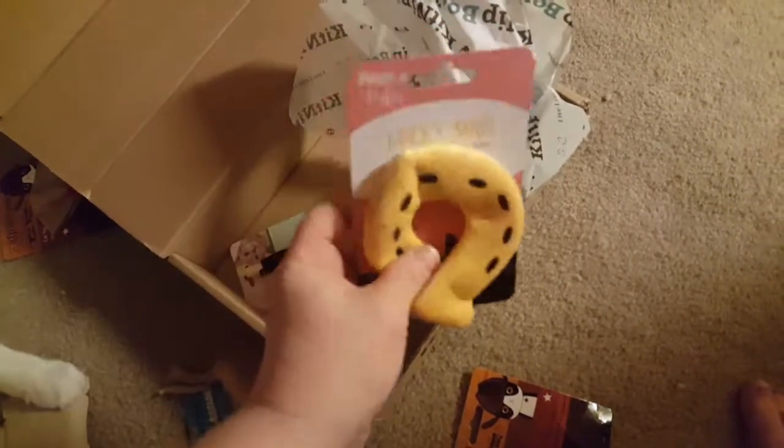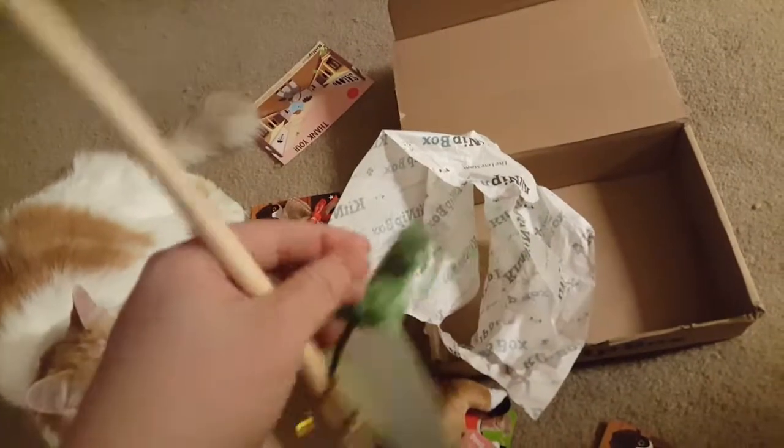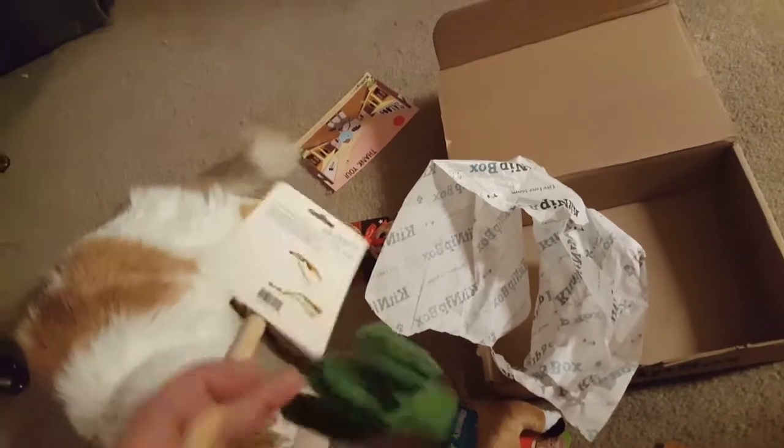You got a lucky horseshoe. Looks like our theme of the month is Cowboys — Wild Wild West. And then a toy on a string. They love the toys on the string.